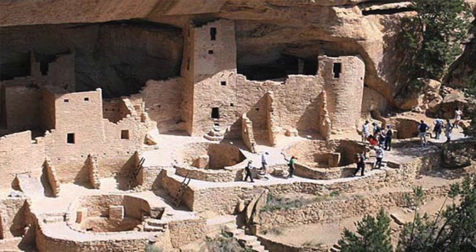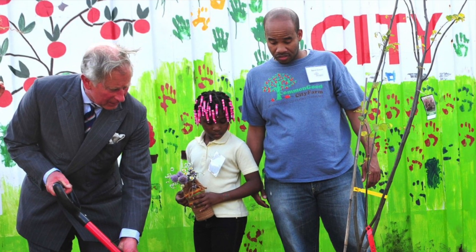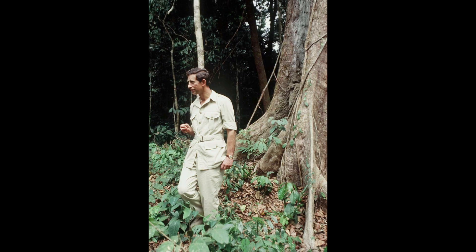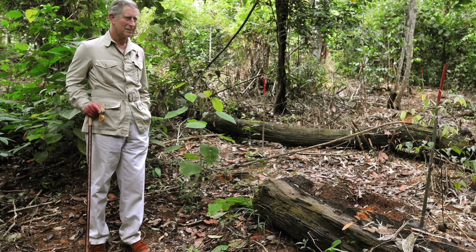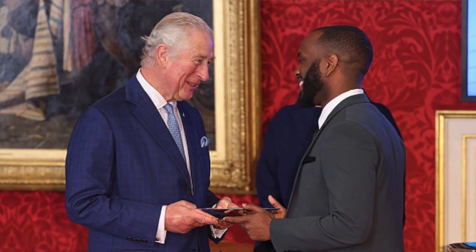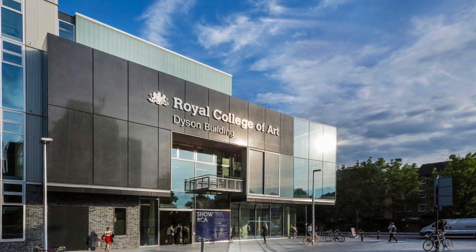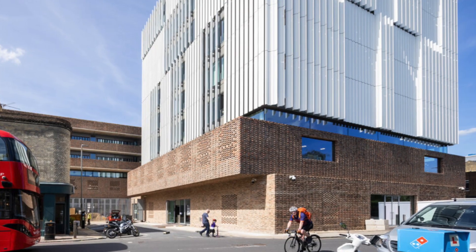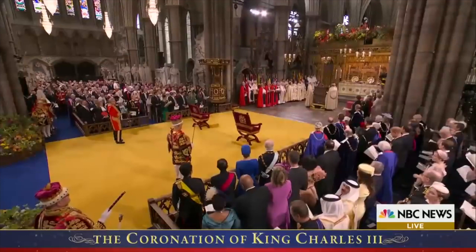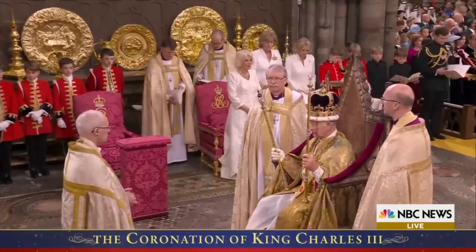Throughout his life, King Charles III has been involved in numerous philanthropic and charitable causes. He is a passionate advocate for environmentalism and has been actively involved in environmental initiatives for several decades. He founded the Prince's Trust in 1976, which has helped thousands of young people in the UK achieve their full potential. He has also been involved in promoting British design and craftsmanship, serving as patron of the Royal College of Art since 1978. In fact, the restoration of the chairs of state for the coronation was carried out by the Royal Collection Trust, an organization he established himself in 1987.